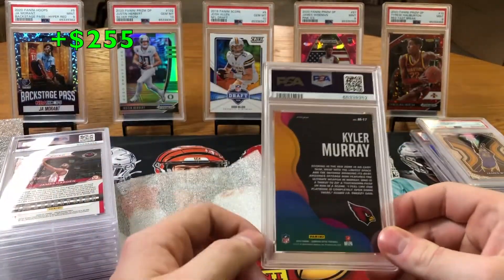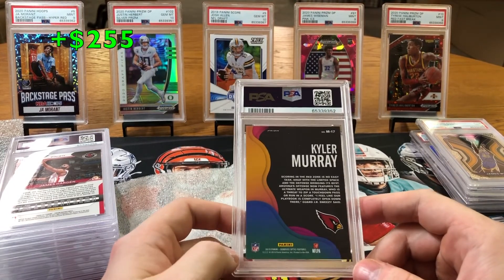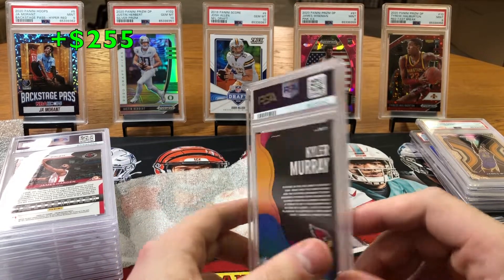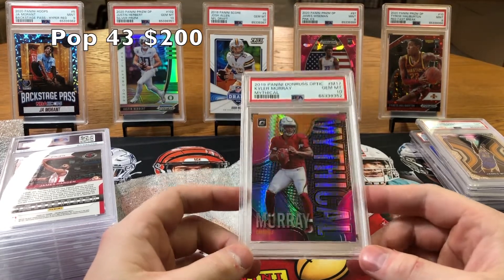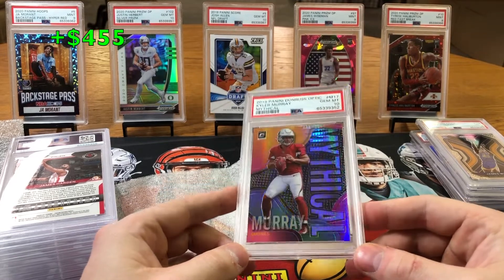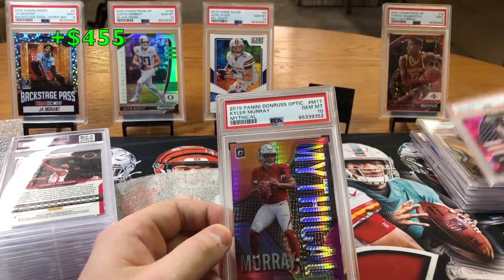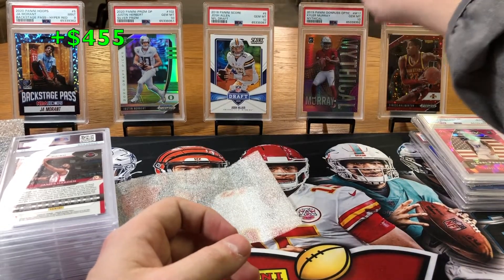This card right here I got a sneak peek of — this is probably one of the highest end cards in here. It's a short print mythical Optic rookie Kyler Murray. I thought this was probably going to get like an 8, maybe a 9. And look at this — Gem Mint 10! They gave me a nice Gem Mint 10 Kyler rookie. That is a beautiful card. He's not looking the best this season, but you just got to give him time. He needs DeHop back — he really does.